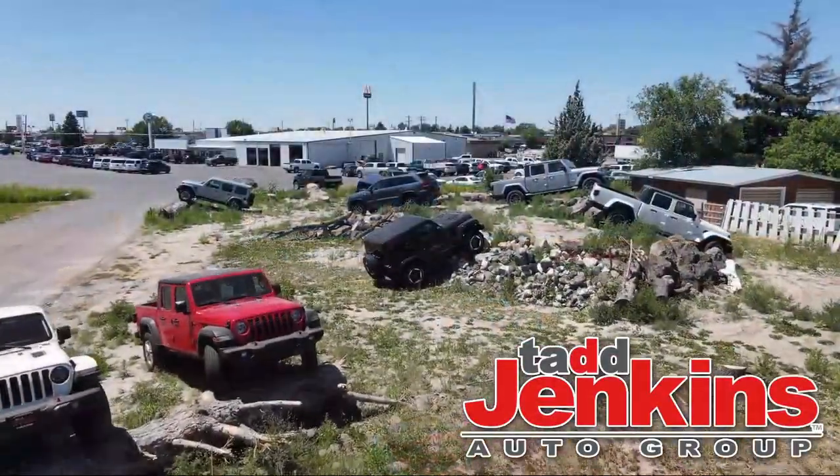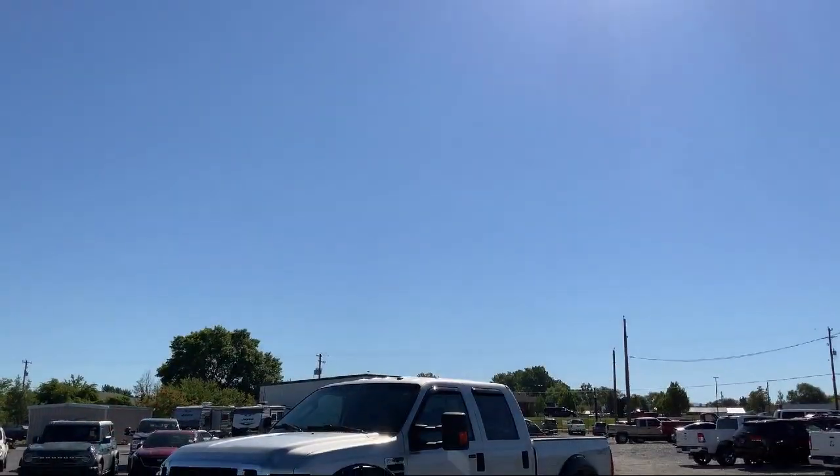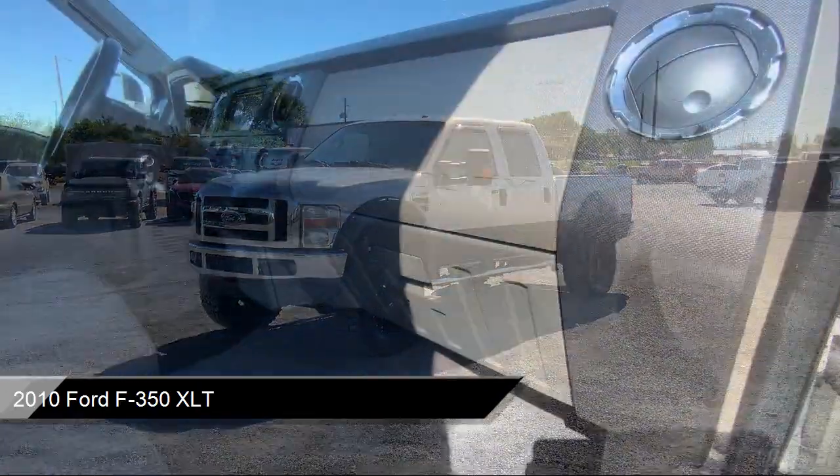Welcome to Tad Jenkins Ford, and here's a look at one of our great vehicles for sale. It comes equipped with tire pressure monitoring system, driver and front passenger airbags, and much more.